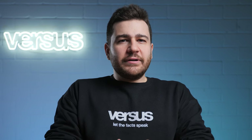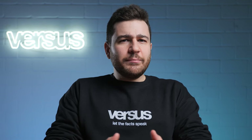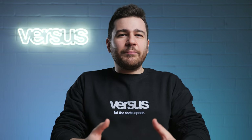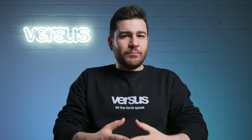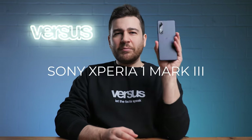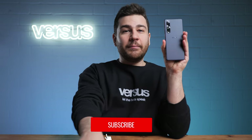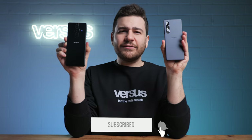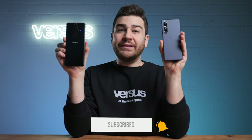I've always been extra curious about the very expensive Sony camera phones that are usually marketed not to the general public, but to professional photographers that want to have an easily carryable extra option in their pocket. Now that doesn't mean that the general public isn't interested in these phones. Sony has many supporters and fans from all over the world, and that is why today we decided to take a look at the upgraded Xperia 1 III and compare it with the big boss, the Xperia Pro-I. The results were super close with some unexpected twists, so stay with us while we let the facts speak.